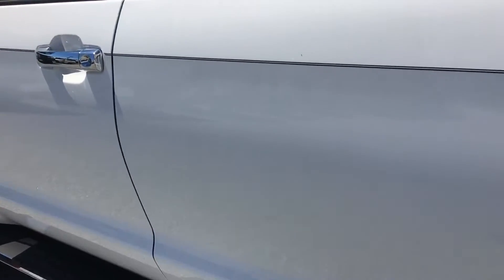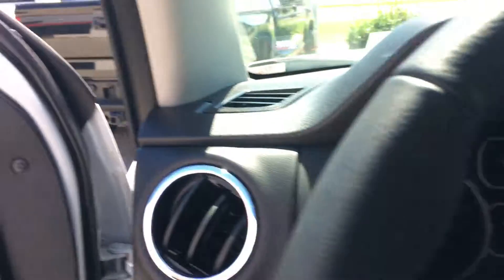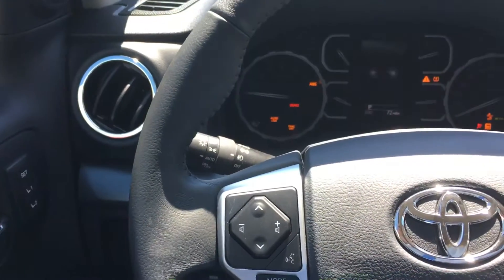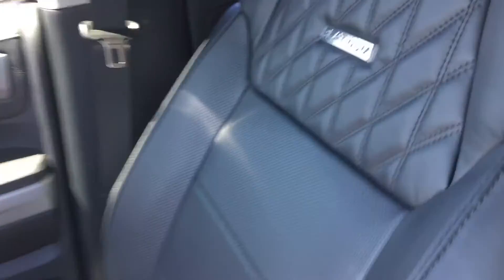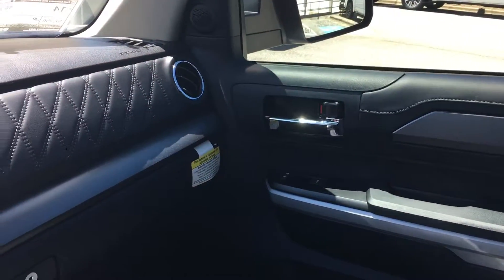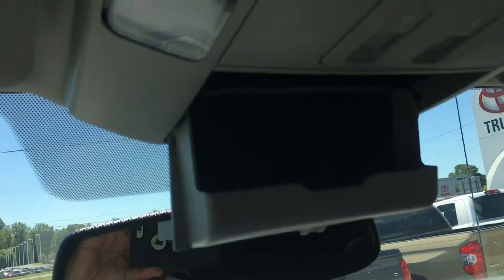Let me get inside of the vehicle so I can show you what you're going to get on the inside. We have the nice Platinum badge on the seats, and nice stitching that carries over to the dash as well. We're going to have a compartment here for sunglasses. We can tilt the sunroof up, down, and slide it open.